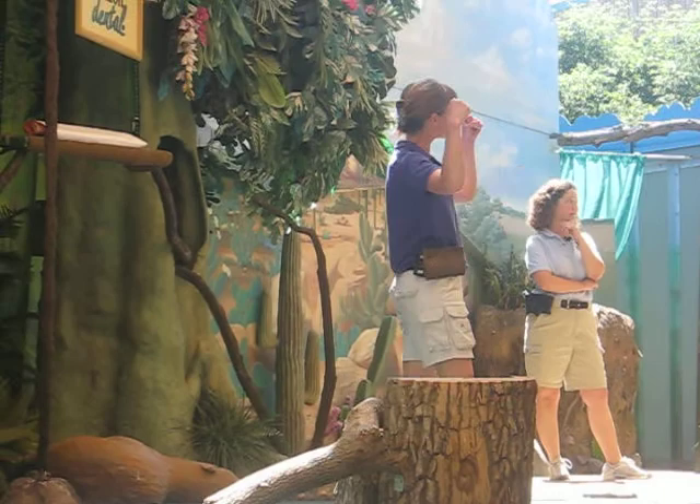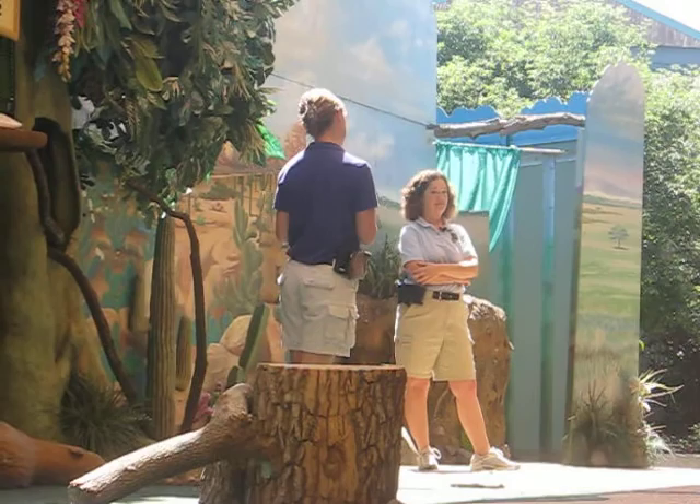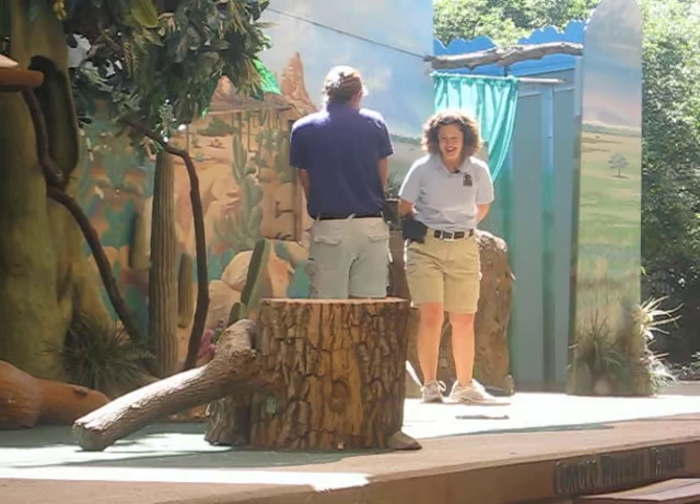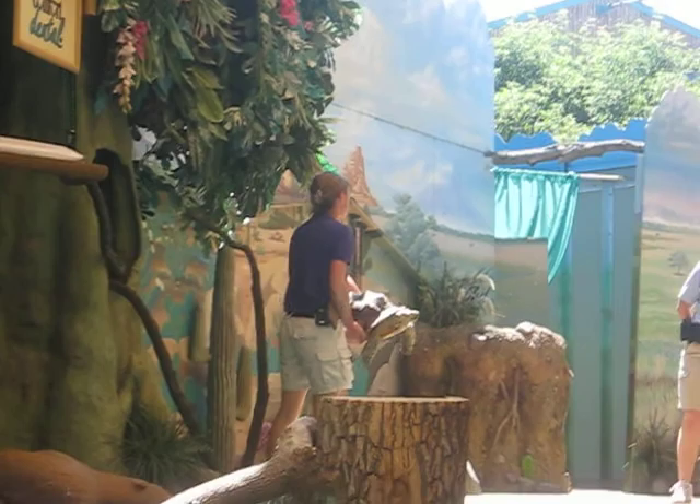You guys, today we are looking for the fastest, strongest, maybe even the smartest animal to be our next mascot. He here might be able to win for the slowest or the cutest. But I don't think he has the certain winning qualities that we're looking for today. I'm sorry, big guy. Maybe you can try out for next year's show.